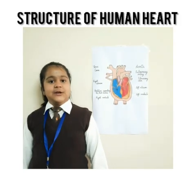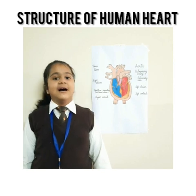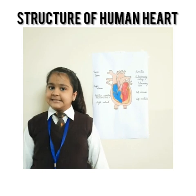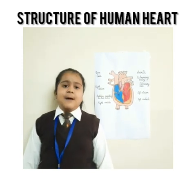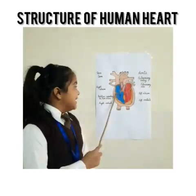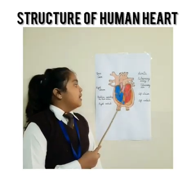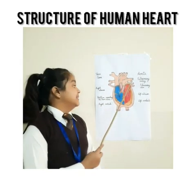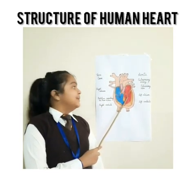I am going to tell you all about the structure of our heart. To keep the blood flowing throughout the body, we have a pumping system and our heart is the pump. Our heart is divided into two sides — the right side and the left side. The right side is filled with deoxygenated blood and the left side is filled with oxygenated blood.